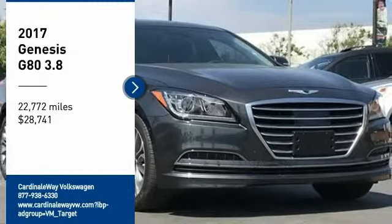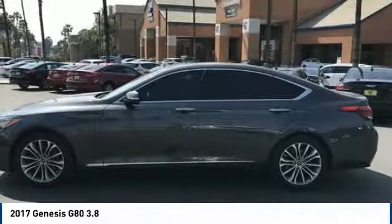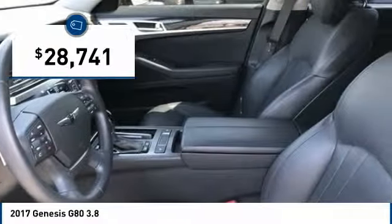Looking for the right vehicle? Check out the 2017 G80. The Genesis G80 offers a distinct luxury vehicle coupled with great value. Power, technology, and safety are all reasons you're going to want to check out this premium sedan — and it is priced below $30,000.